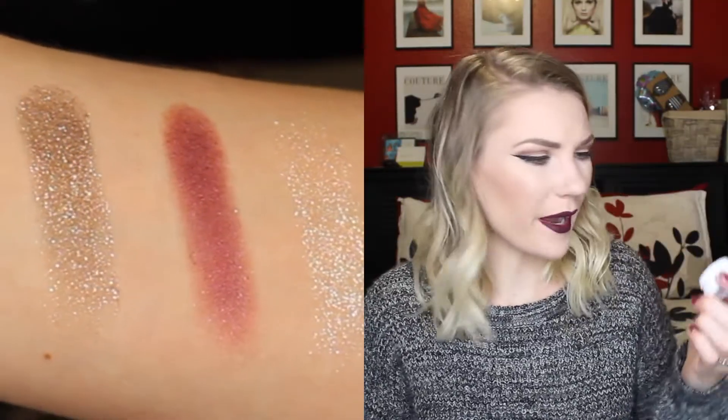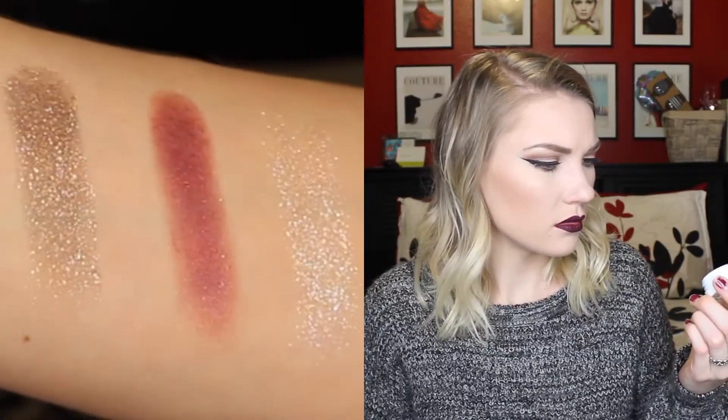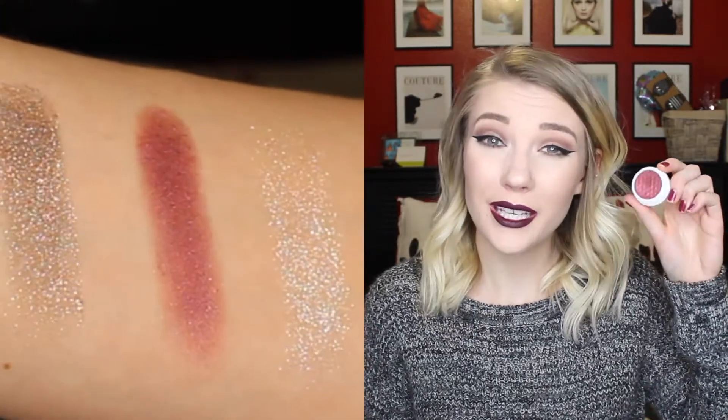The next one I got is called Drift and this is another pearlized finish. It's just this nice reddish, cranberry, maroon, burgundy color — you know that color. I really, really like it. It's very pretty.